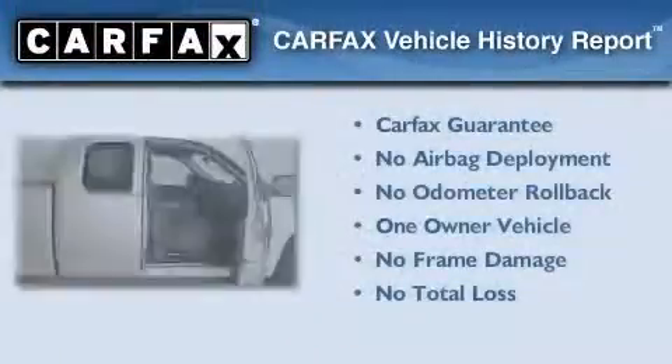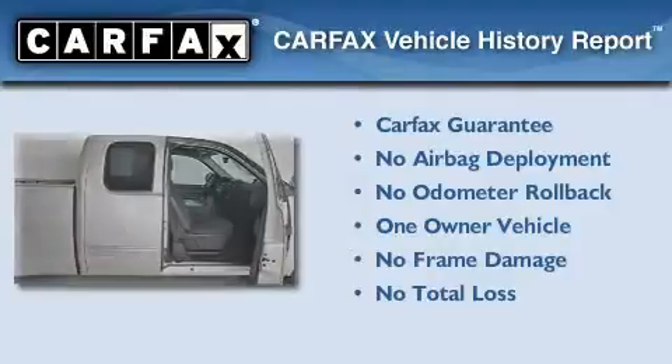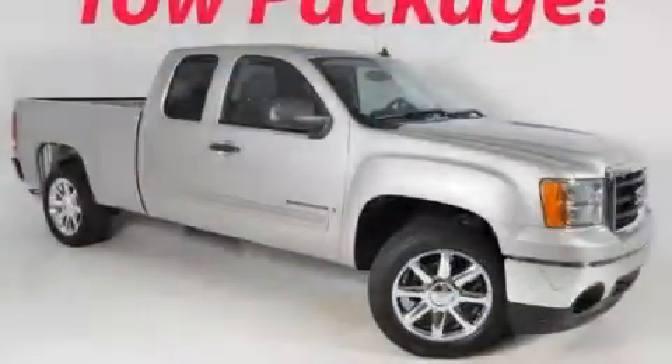This GMC has had only one owner and it qualifies for the Carfax Buy-Back Guarantee. Contact us today to arrange your test drive.